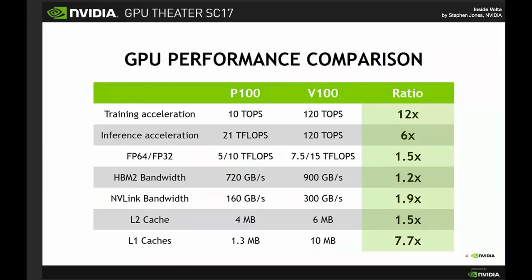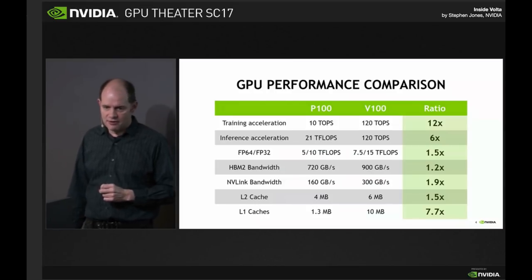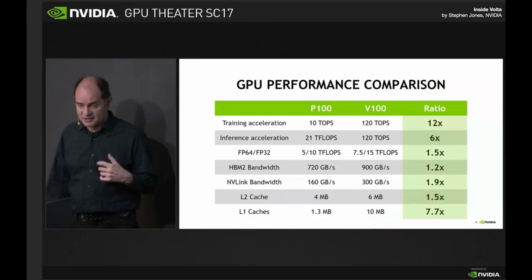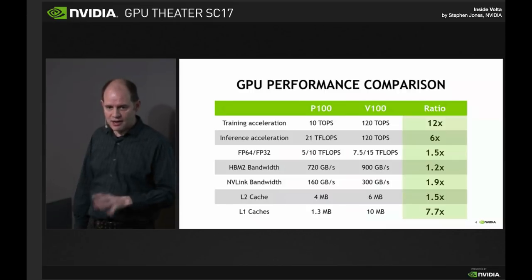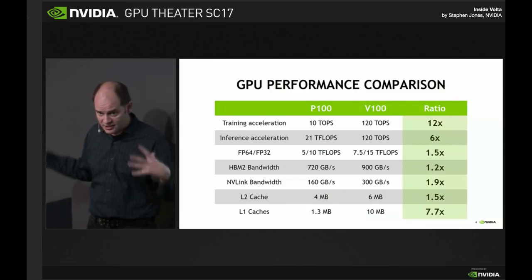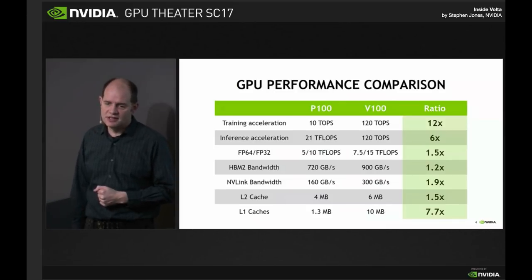When you look at the raw numbers for what Volta has got, the top one there is those tensor cores showing through. This is saying we're going to take the accelerating of training for the 16 and 32-bit mathematical operations, and we've gone from 10 trillion operations per second to 120, which is just a complete transformation in the kind of things that you can do. The same types of units accelerate inference as well as training, but it's not a slouch on the 32 and 64-bit floating point either.